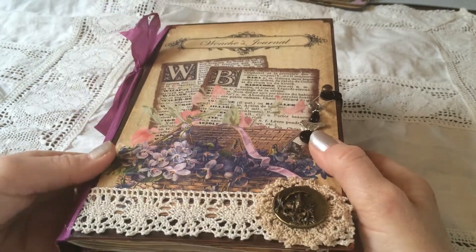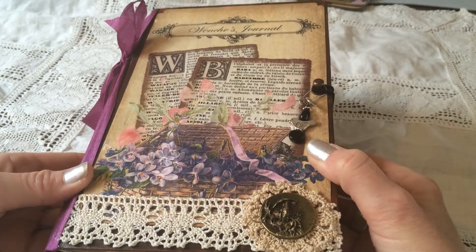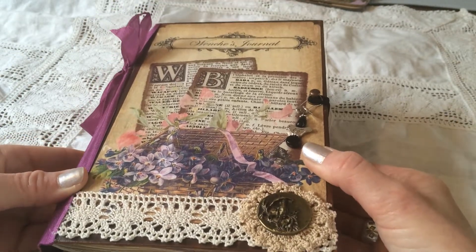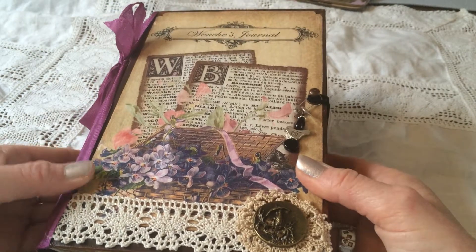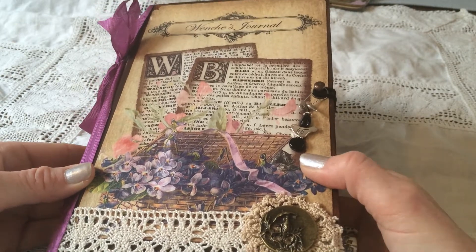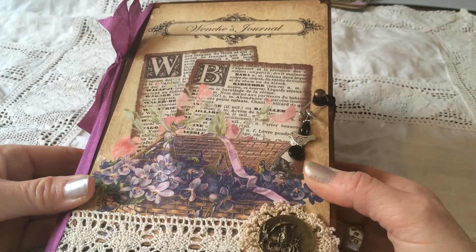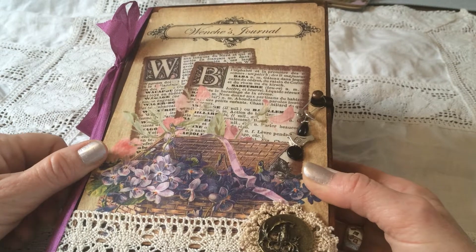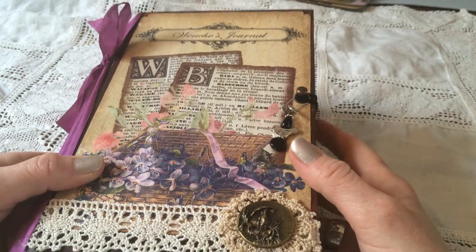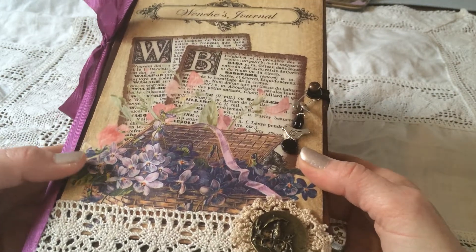Hi everyone, it's Svenka and I'm excited to show you the journal I received from my swap partner Lori, just a girl from the bay. It was a one-on-one swap and she made me this beautiful journal. She has a video of this on her YouTube channel and I will link her channel below. I will do a quick flip through and you can also hop on over to her channel and look at her video of it.